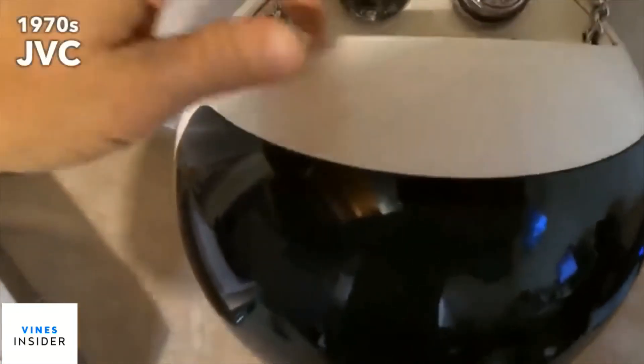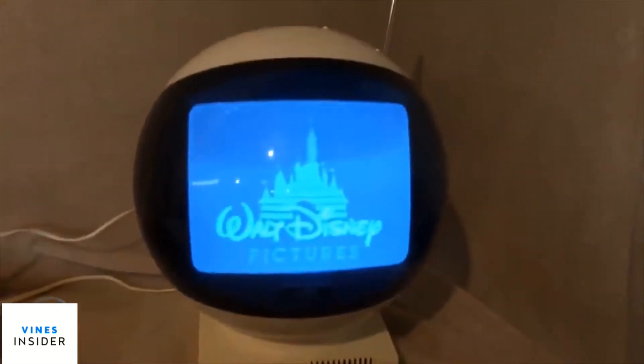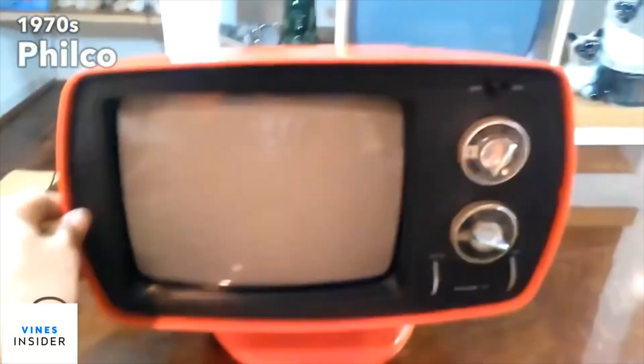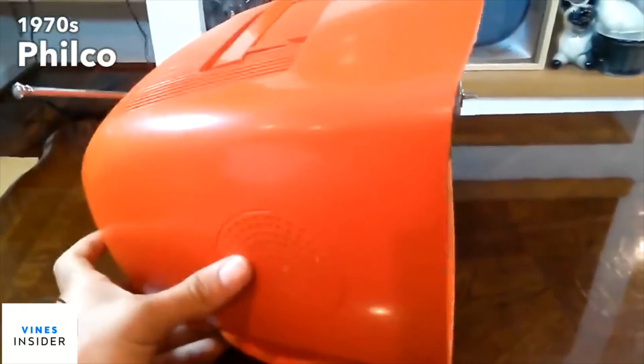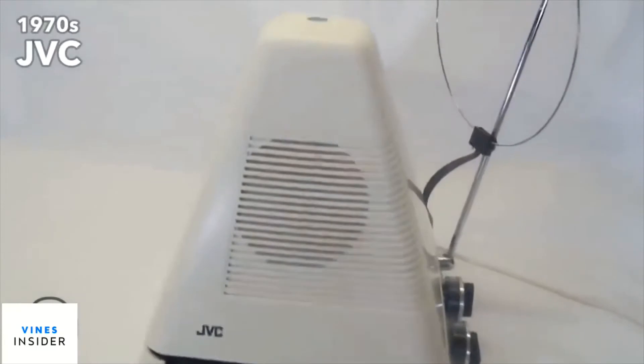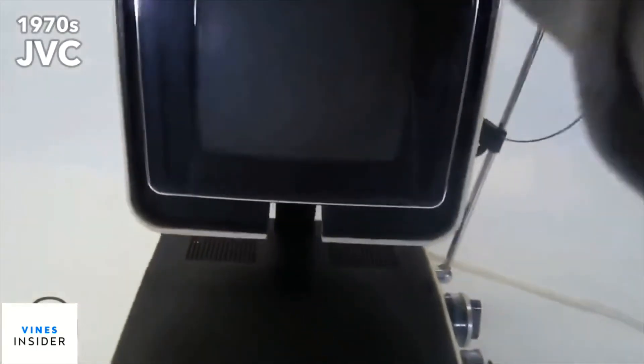The 1970s brought TV designs for every taste and need: televisions with easily accessible circuit boards, futuristic televisions which implemented curvy design patterns, and portable combos which normally included radios and cassette decks.